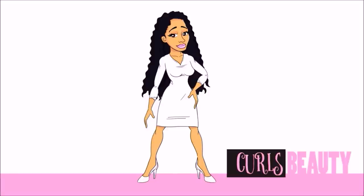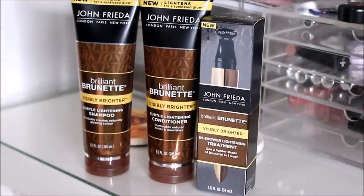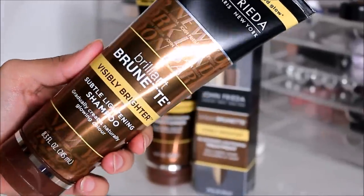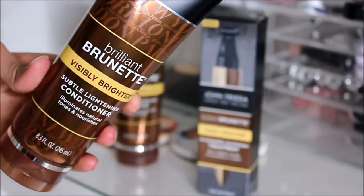Hi beauties! This video will be a review on the John Frieda Brilliant Brunette Visibly Brighter In-Shower Lightning Treatment. We will also try the shampoo and conditioner on my sister later on, probably in a different video.